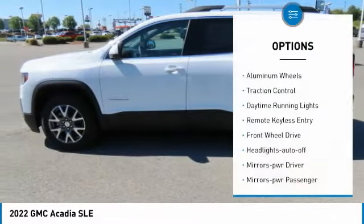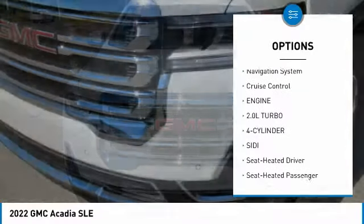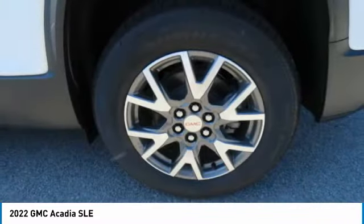Here are some of this vehicle's great options: aluminum wheels, traction control, daytime running lights, remote keyless entry, FWD headlights, auto off mirror memory, mirrors power passenger, navigation system, and cruise control. Searching for a dependable vehicle that looks great too?